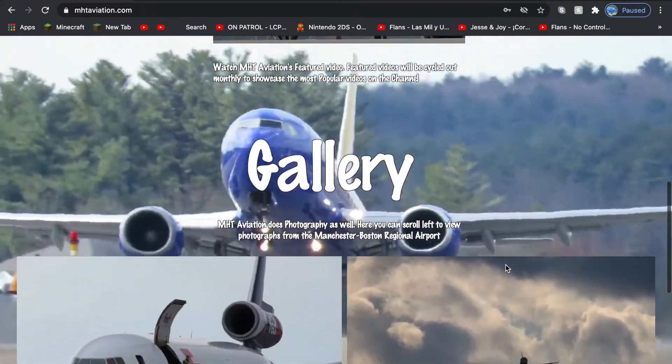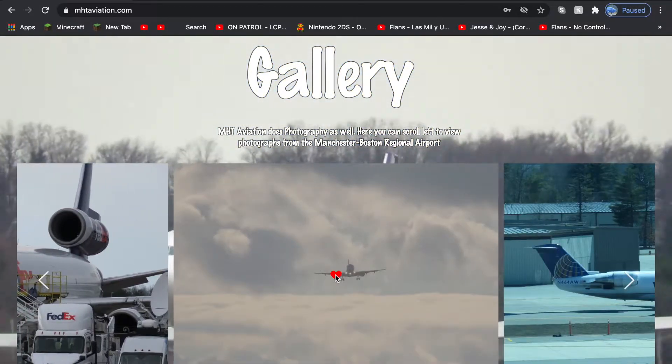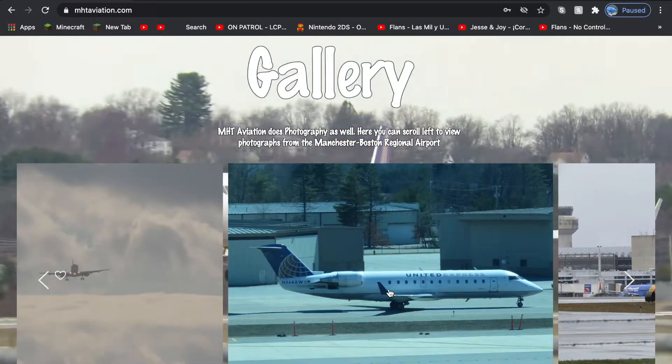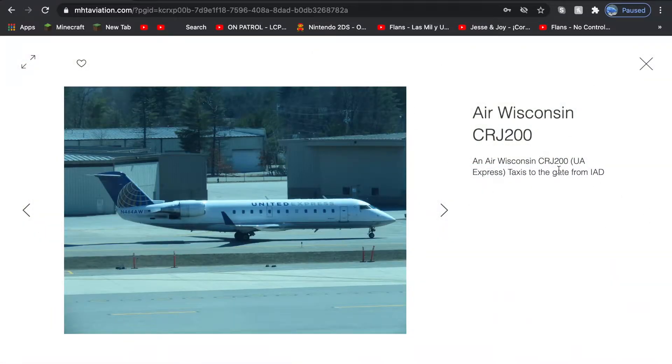If you go down, you have the gallery where you can view these pictures. You can also like them if you want, and you can click on them to view more information. There's a little basic overview of the plane that's featured in here.